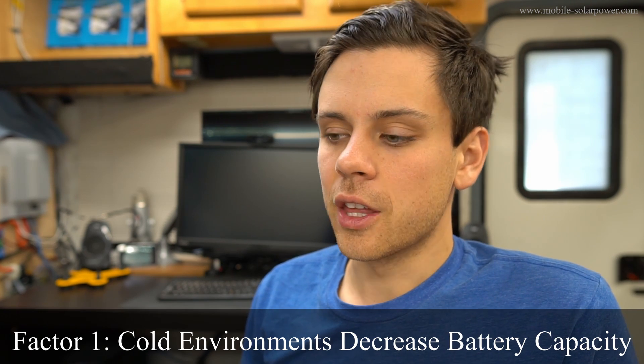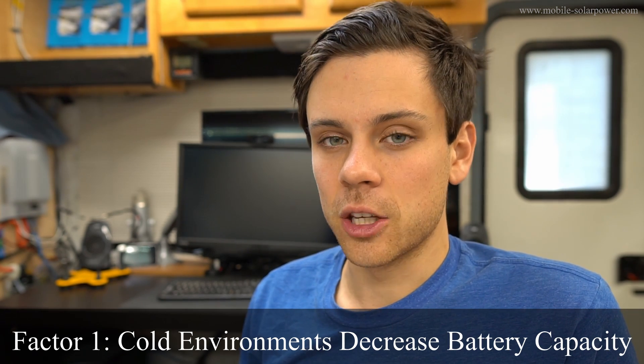So before we dive in, let's talk about some of the various factors that can determine the capacity. First, it is temperature. The colder your battery is, the less capacity that you have.